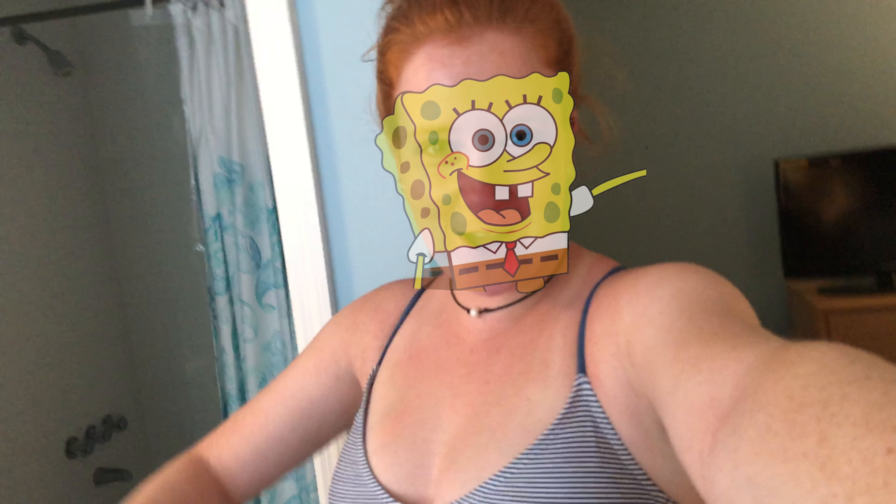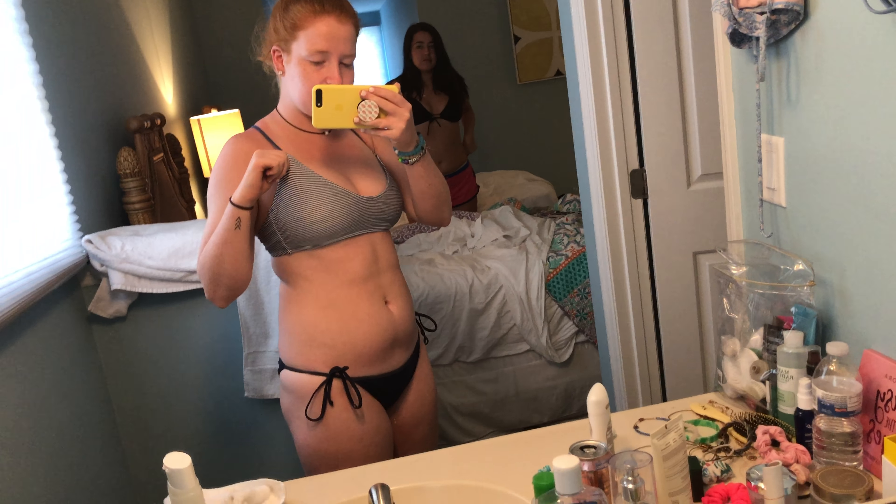Good morning, crusty crew! So today is day two of our vacation. It's 11:26 in the morning and we're going to the beach again. I'm just gonna do a little show-you-where-my-outfit-is-from — this top is from Target.